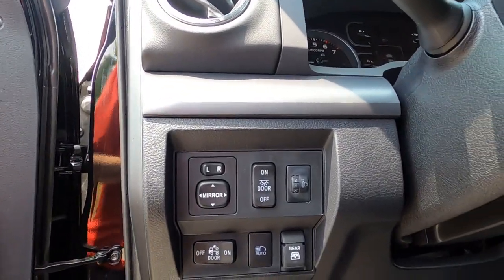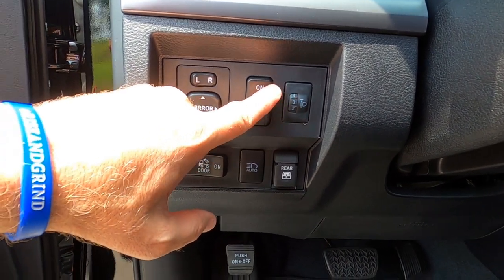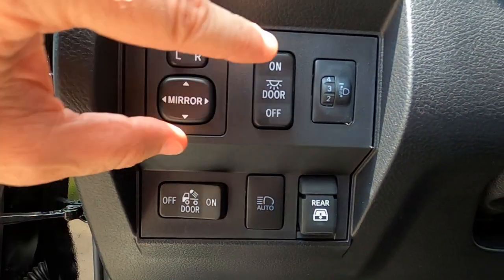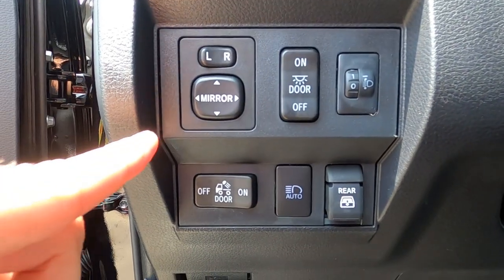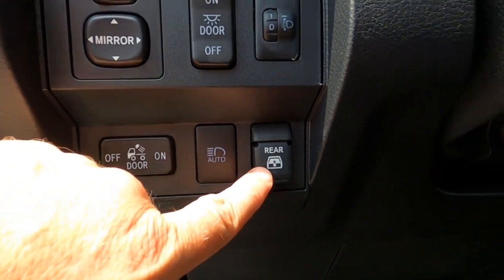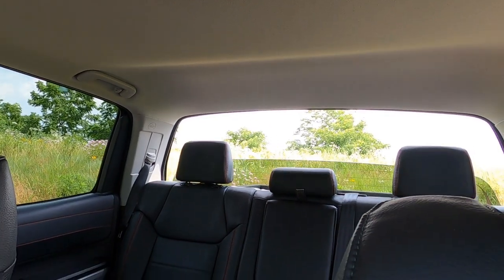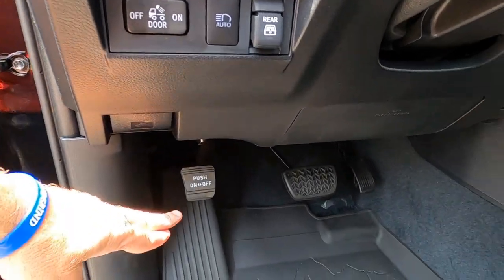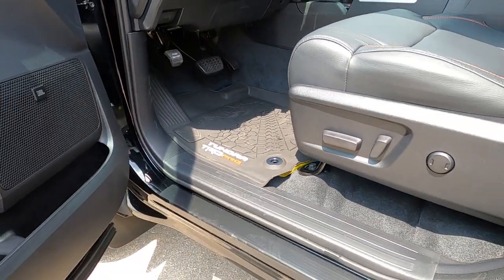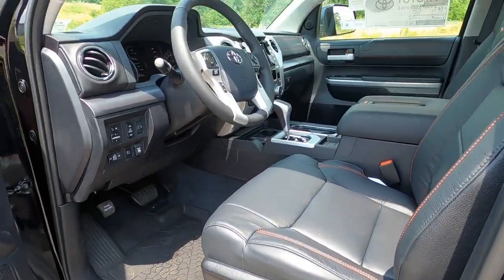On the lower part of the dash there are six switches: power mirror controls, overhead light controls, and a manual leveling switch for your headlights. If you're towing something heavy and your headlights start pointing toward the sky, you can re-level them to point straight down the road. There's an on/off switch for your cargo light, automatic high beams, and the switch for the rear power window. Down at the floor: parking brake, brake and accelerator pedal, all-weather TRD Pro branded floor mats, and a Tundra-embedded door sill protector.